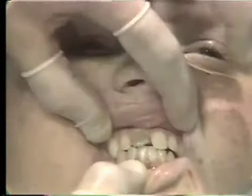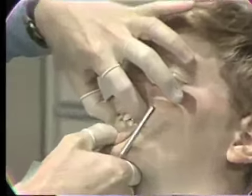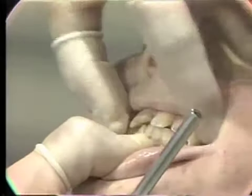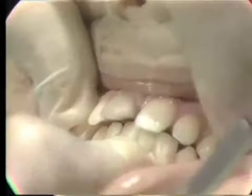He also has moderate overjet and overbite. If we examine the position of the teeth in centric relation, we look at the anterior teeth and notice the lack of contact between the mandibular and the maxillary incisor teeth. This is due to a premature contact of the posterior teeth.